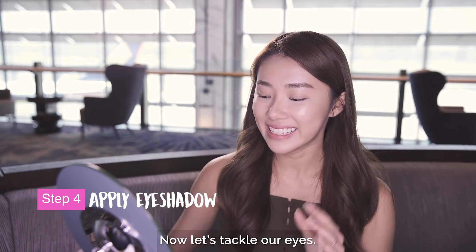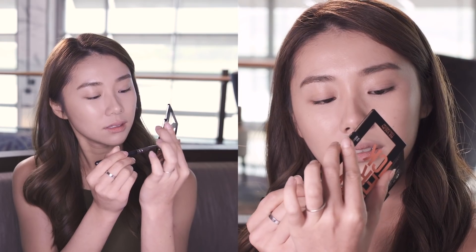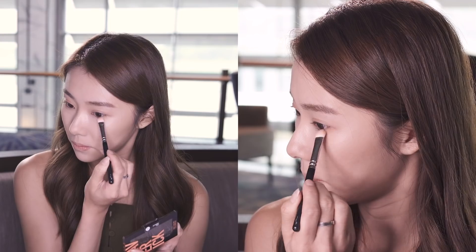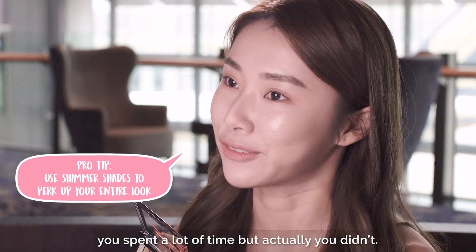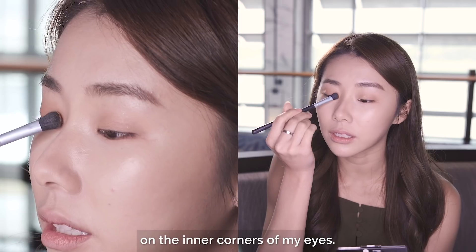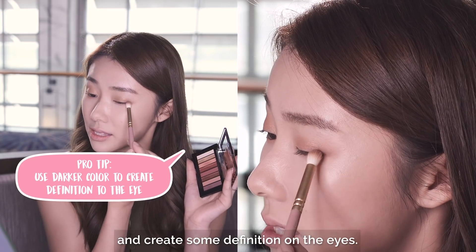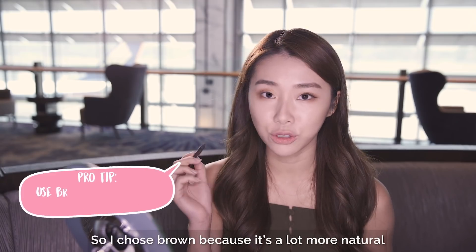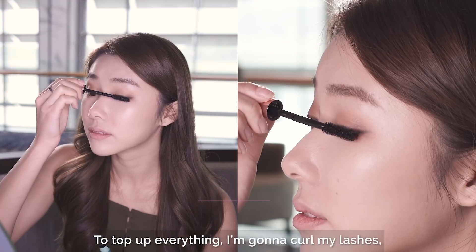Now let's tackle our eyes. I'm gonna use this eyeshadow palette as both my eyeshadow and also as my blush. I'm also gonna apply the same color on my lower lash line. Shimmers are like the easiest ways to just spice up your entire look and make you look like you spent a lot of time, but actually you didn't. I'm just gonna go in with this gold shade and apply it on the inner corners of my eyes to create some definition. Now let's go in with eyeliner — I chose brown because it's a lot more natural than black. To top off everything, I'm gonna curl my lashes and apply mascara.